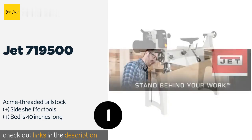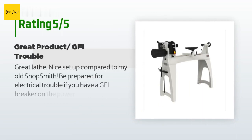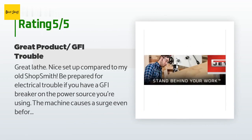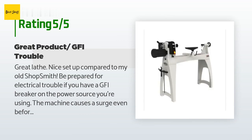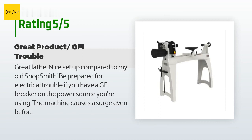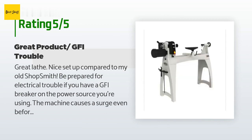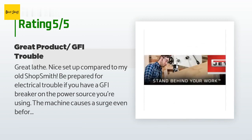This product is rated 5 stars from 25 customer reviews. A customer said: 'Great lathe, nice setup compared to my old Shopsmith. Be prepared for electrical trouble — if you have a GFI breaker on the power source, the machine causes a surge even before the motor begins to turn and the GFI breaker will switch off power.'